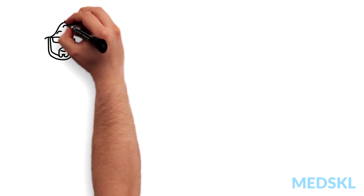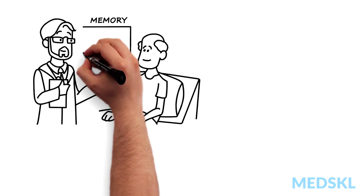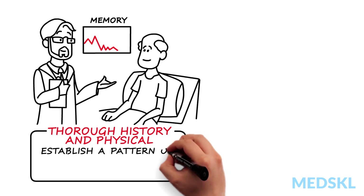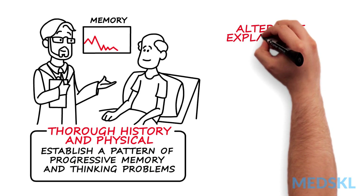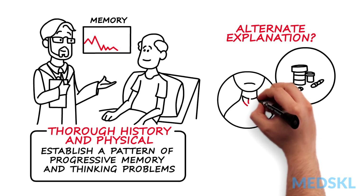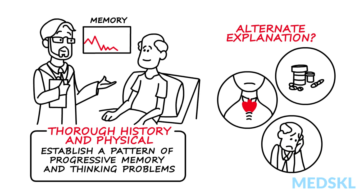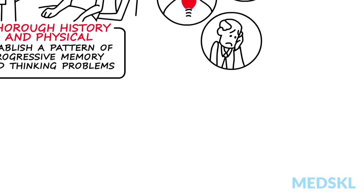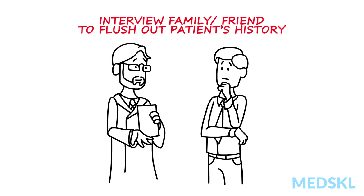To evaluate the cause of a patient's memory loss, the first step is a thorough history and physical. The history should establish a pattern of progressive memory and thinking problems while probing for alternate explanations — things like medication changes or other active illnesses, including mood disorders and thyroid disease. Interviewing a family member or close friend is often key to fleshing out a patient's history.